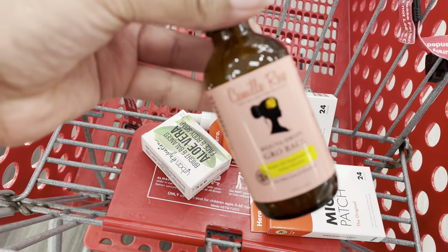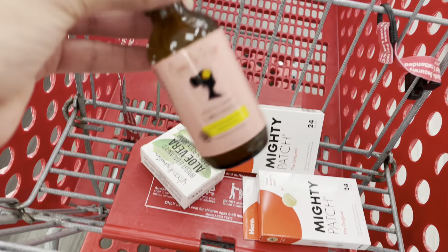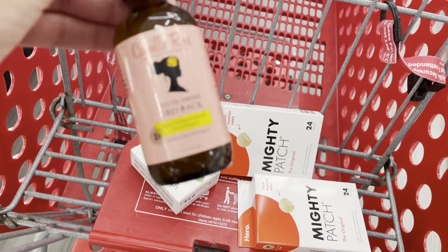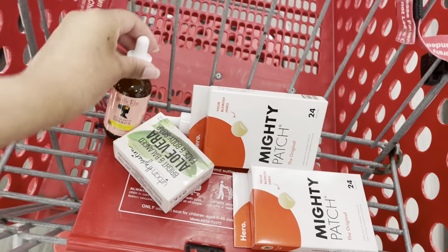I also picked up these Camille Rose Grow Back Drops. They kind of compare it to the Mielle Rosemary drops, so I just want to see which one is better. Yeah, I picked that up as well.